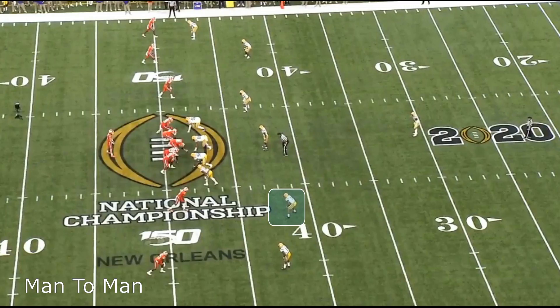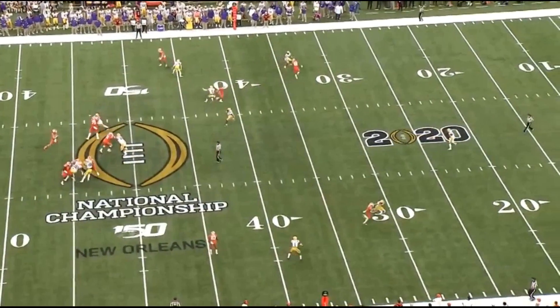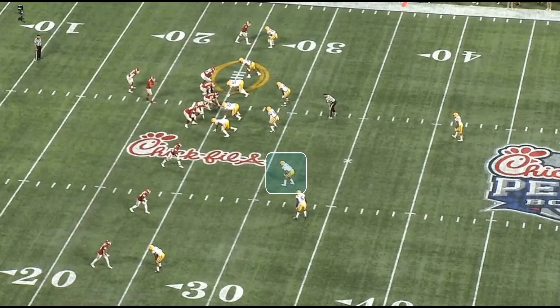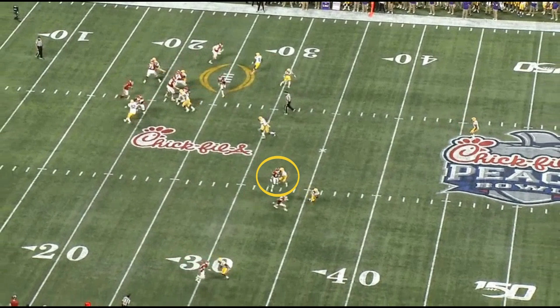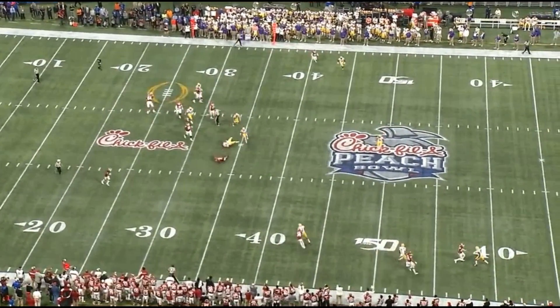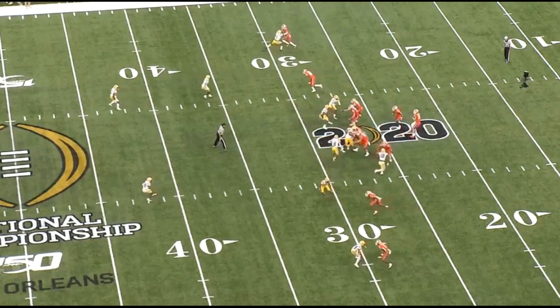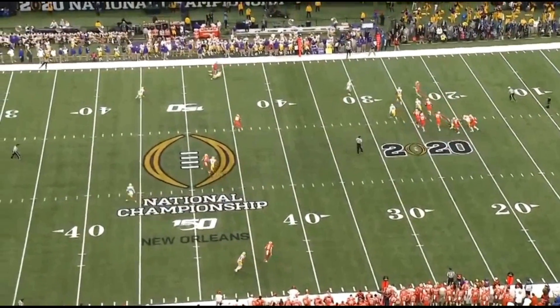If there's one thing NFL teams are going to love about Delpit, it's his ability to play man-to-man on anybody — whether it's a running back, a tight end, or a wide receiver. Watching his film, I saw him playing man-to-man on CeeDee Lamb, Tee Higgins, and over the top on Henry Ruggs and Jerry Jeudy. He was doing everything. In this play, he gets his hands on the receiver just enough to slow him down without drawing a penalty — a sign of technique genius.